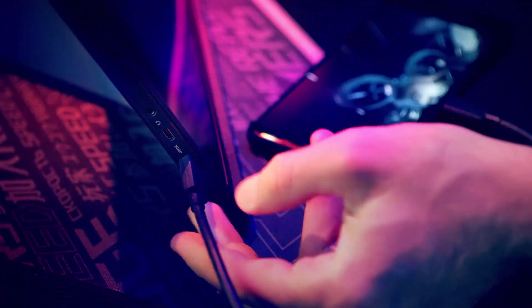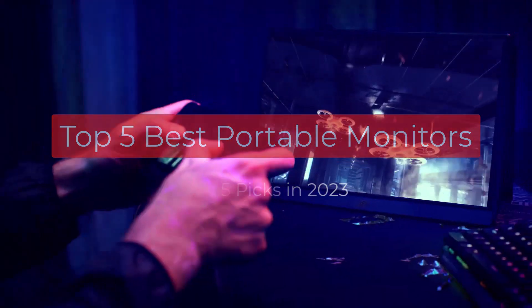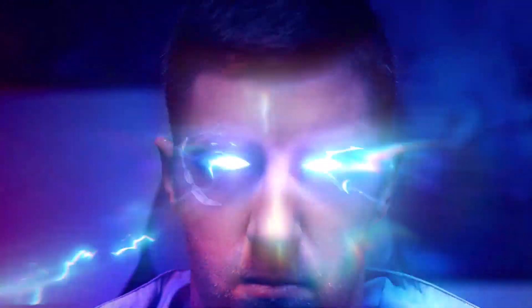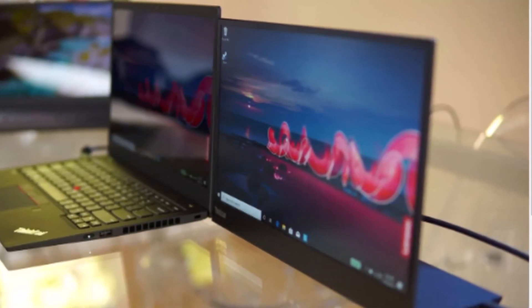Hi guys, in today's video I'm going to show you the top 5 best portable monitors of 2023. Through extensive research and testing, I have put together a list of options that will meet the needs of different types of buyers. For more information, I have included links in the description box down below, and by the end of this video you will know exactly what the best monitor is for you.